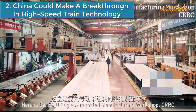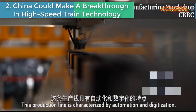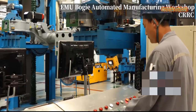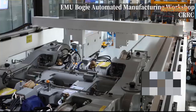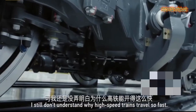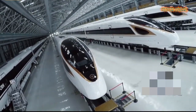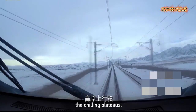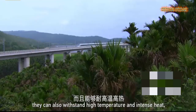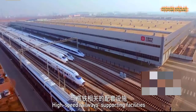Number two: China could make a breakthrough in high-speed train technology. Watch this high-speed train running at a mind-blowing speed. These trains run fast and function well in almost all kinds of terrain and weather. To find out how the trains are built, this video will head to a train manufacturing workshop to discover proprietary and breakthrough train-building technology.